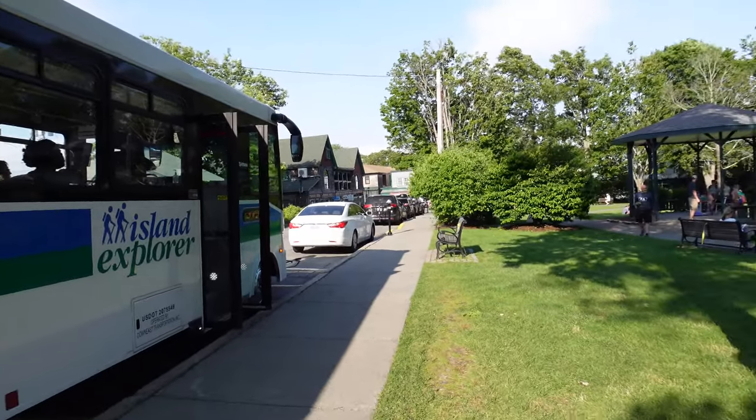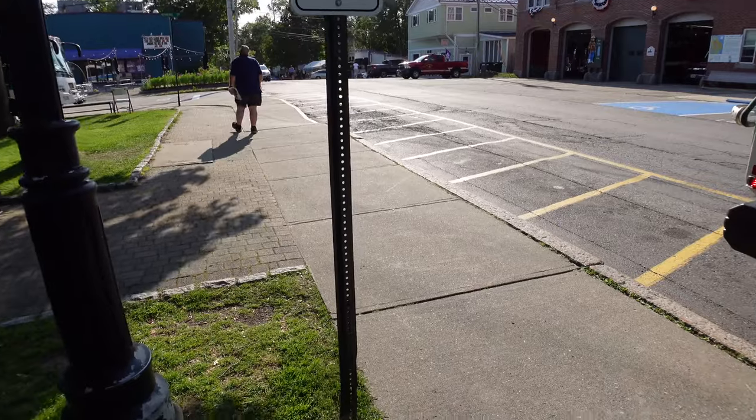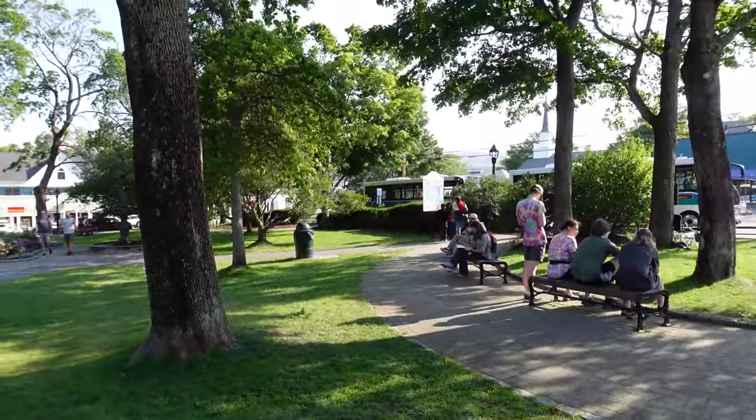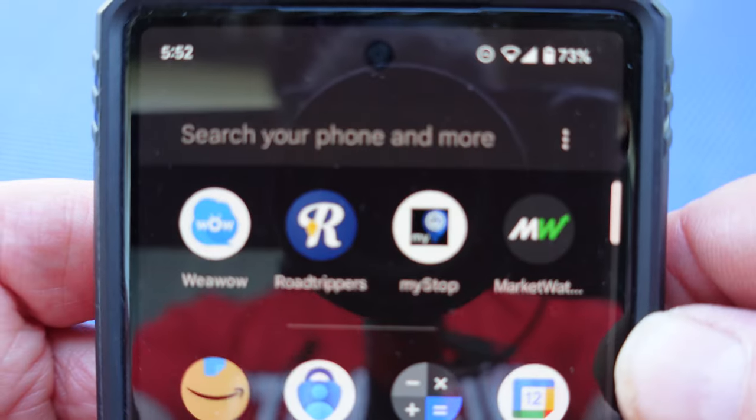It's pretty obvious where to go, and this is where they drop you off too. Those striped area lines indicate where you pick up the buses. There's even an app — it's called My Stop.